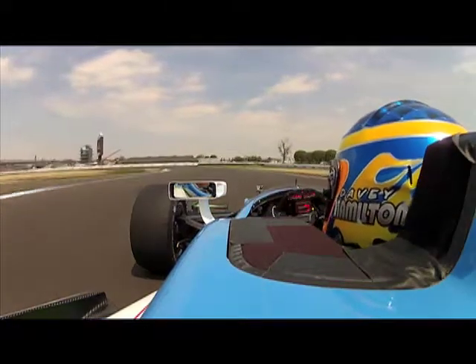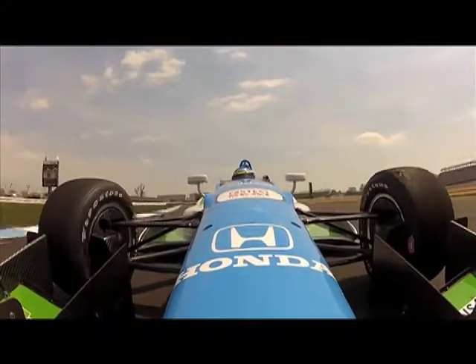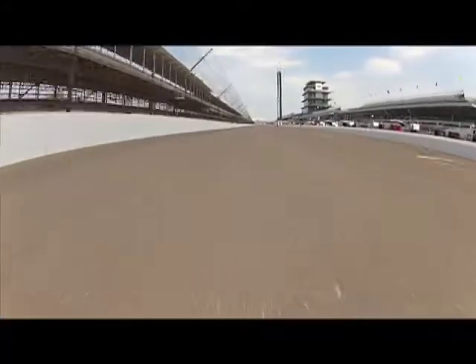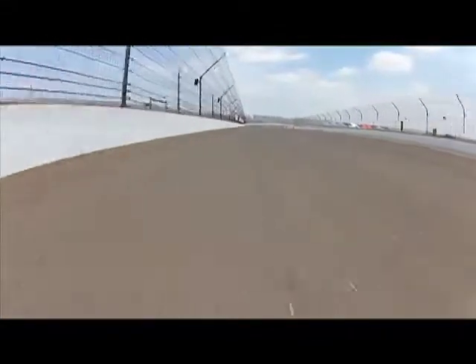Coming around Turn 13 here, and hard on the power. This is obviously the most important exit you have the entire lap because you've got to get down this long front straightaway. It's a 2.43 mile track. And Turn 14 transitioning back onto the oval is, again, a bit of a neck stretcher. It looks really easy, but when the tires get old, it starts getting very tricky.